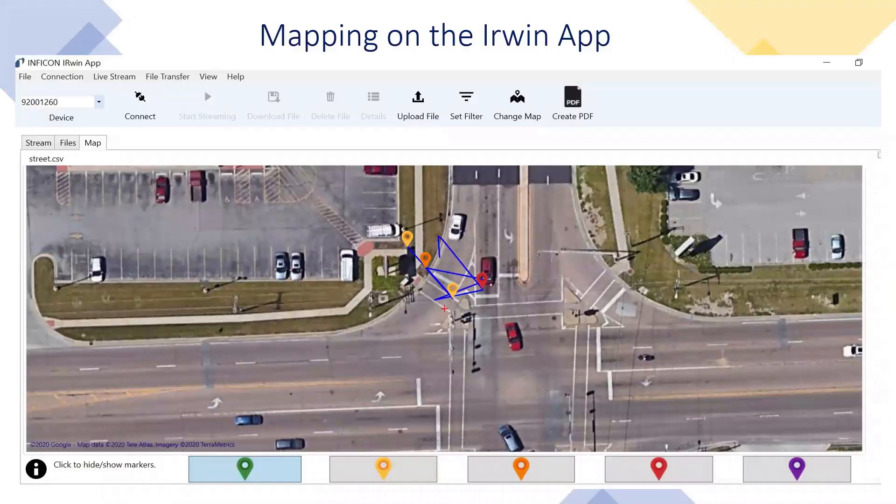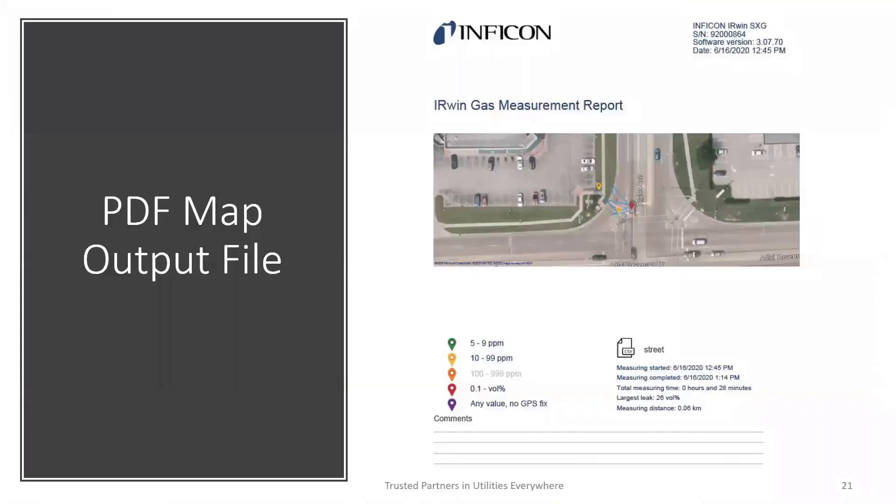This is a screenshot of the IRWIN app in the map tab. From here, you can save what you need to put in your file, give it to your boss, or save it for an audit. You just click Create PDF and it will create the PDF and save it to your hard drive. All data outputs include the serial number, software version, date, and a picture of the map. You'll see the balloons — two yellows for 10 to 99 PPM, and red pinpointed at 0.1% volume gas or higher. The output shows when the measurement started, when it was completed, measurement time, the largest leak at 26% volume, measuring distance, and any comments needed.